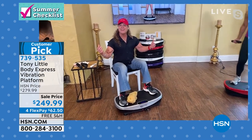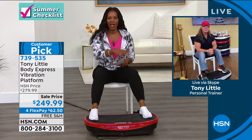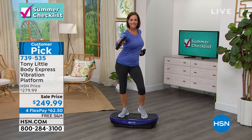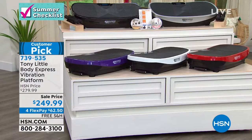You can still hear your call — nobody knows you're working out because we have five of these on in the studio and they're not loud. There's a subtle little hum. They're not going to be intrusive to your phone call, TV show, or conversation.